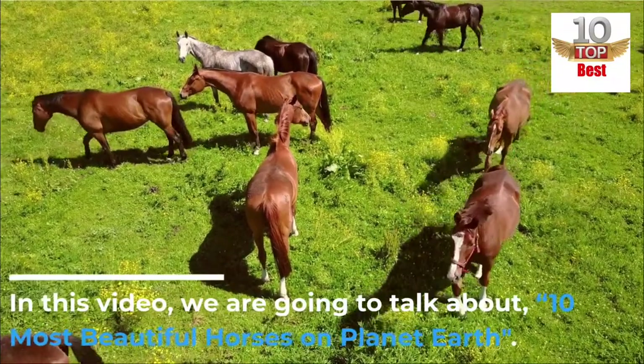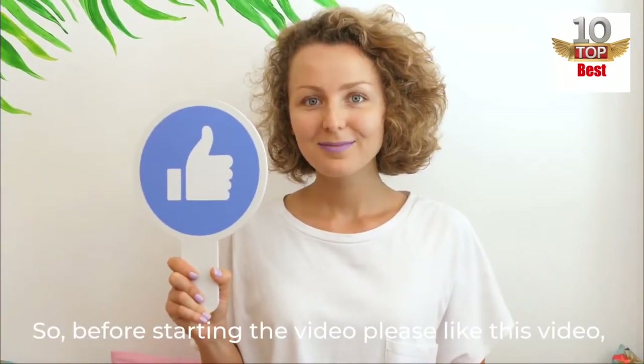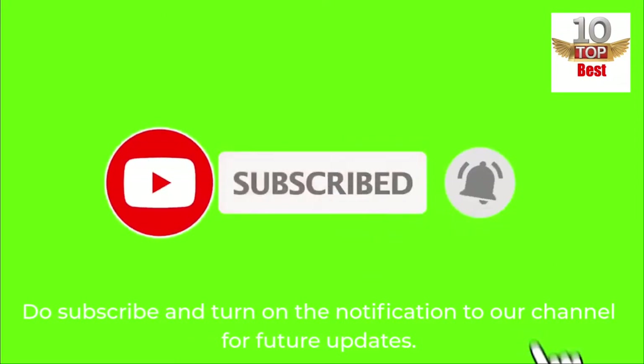In this video, we are going to talk about 10 Most Beautiful Horses on Planet Earth. Before starting the video, please like this video. Do subscribe and turn on the notification to our channel for future updates.